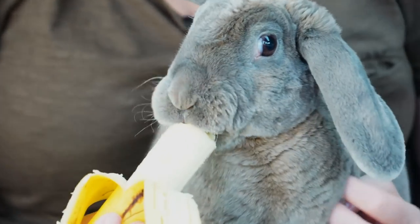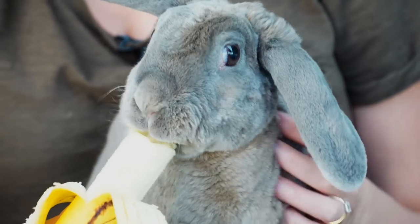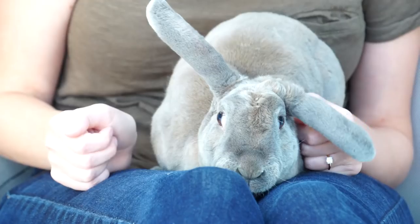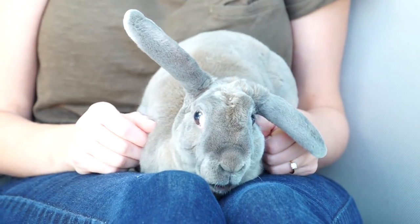But for some animals maybe it matters less. A cute bunny, for example, doesn't need to catch a fast-moving piece of fruit. Instead it might be more worried about detecting predators. So bunnies have eyes on the sides of their heads, so they have a really wide field of view to spot threats from any direction.